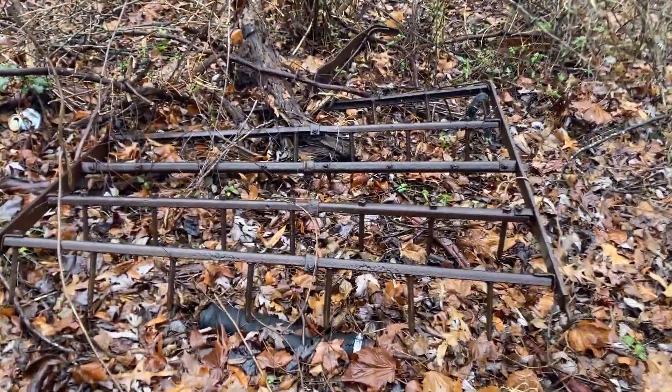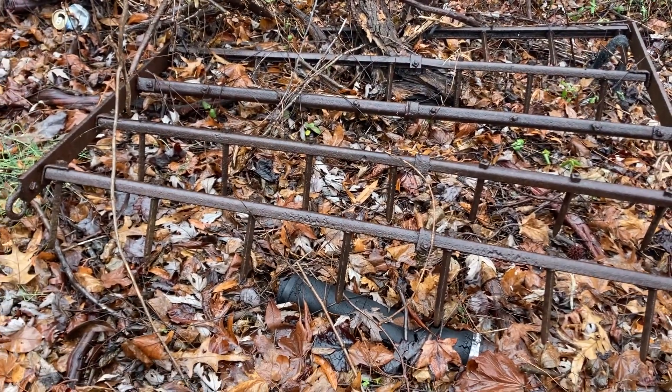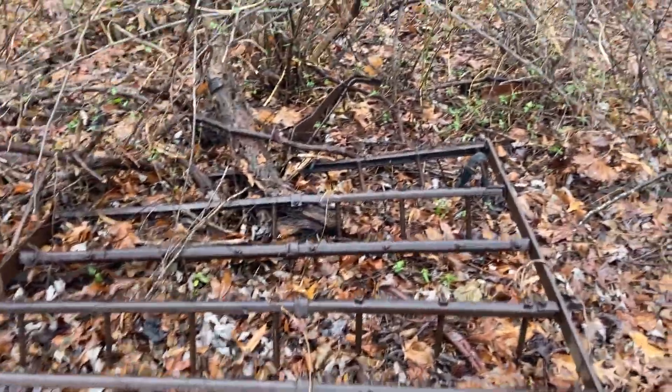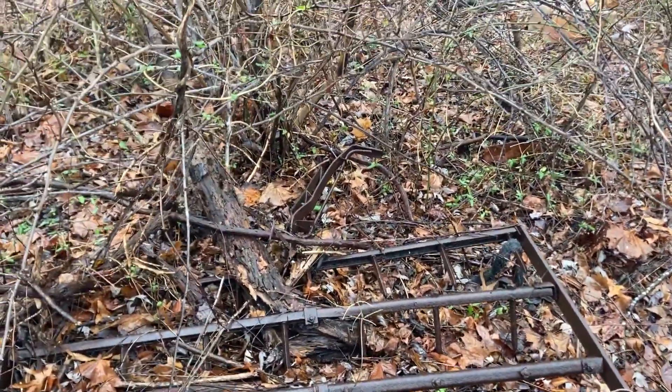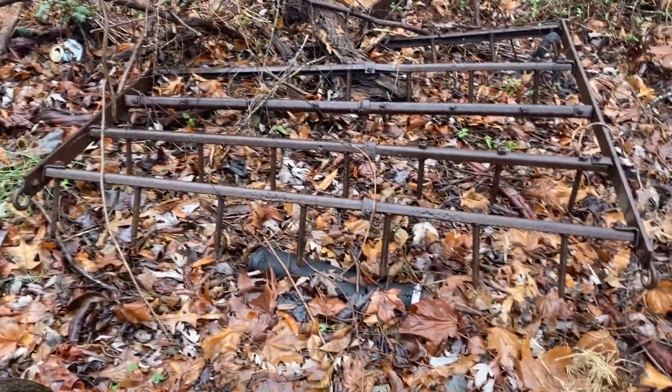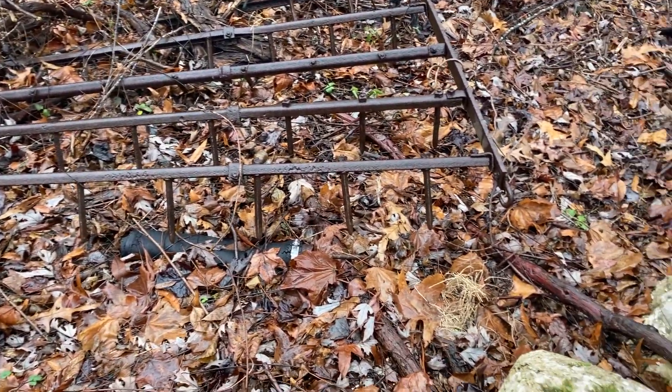There's an old grater. Is that what that is? Yup, you hook that on the back of probably your horse. Oh yeah, look — there's the contraption up top. Wow, look at all the spikes on it. Old, old spikes.